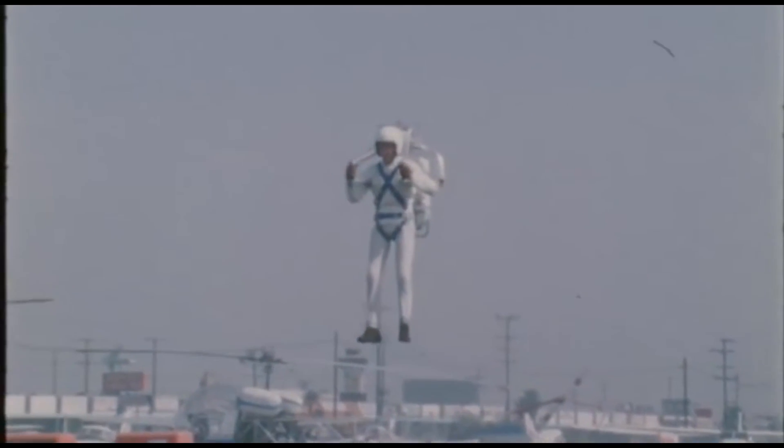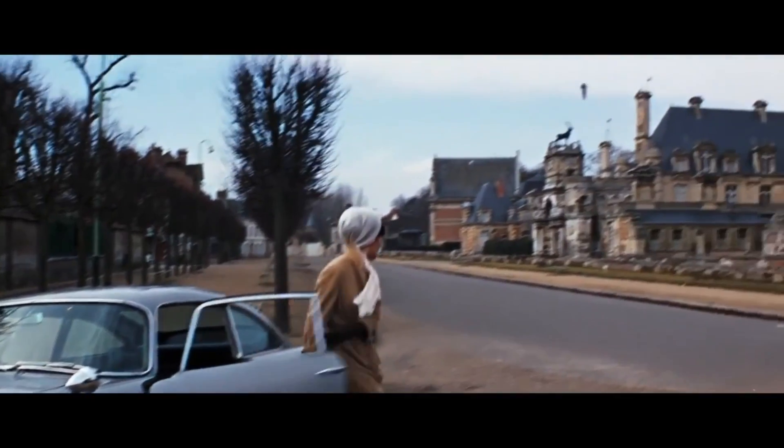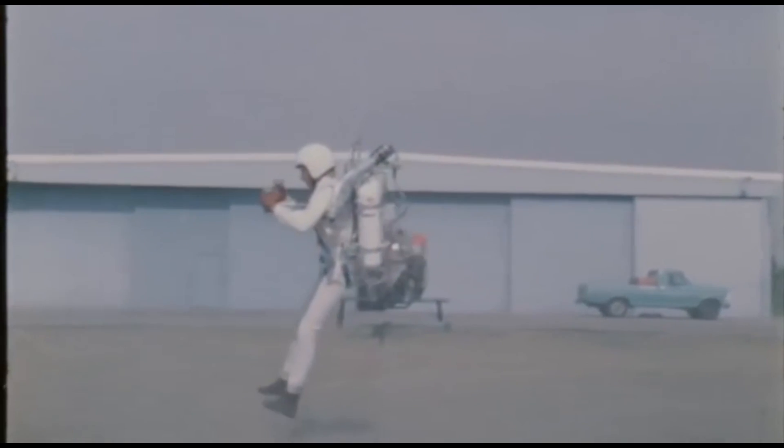It was demonstrated at a number of public events, and was featured in several films and television shows, including Thunderball. However, it was never mass-produced or used for military or espionage purposes, and was primarily a novelty item.